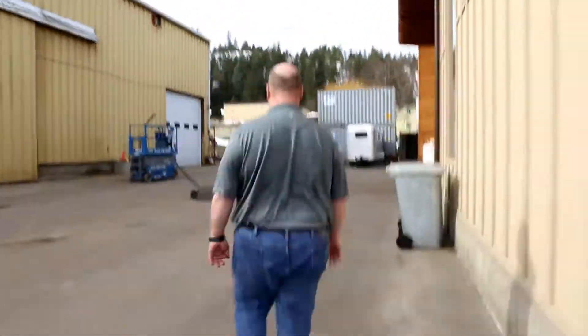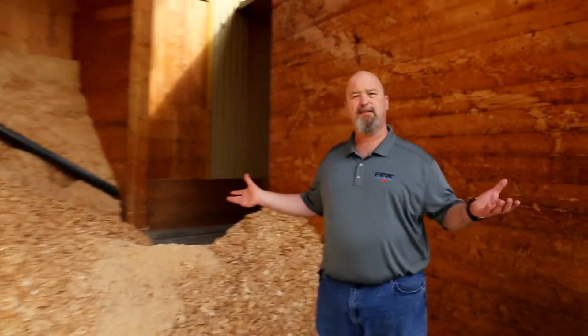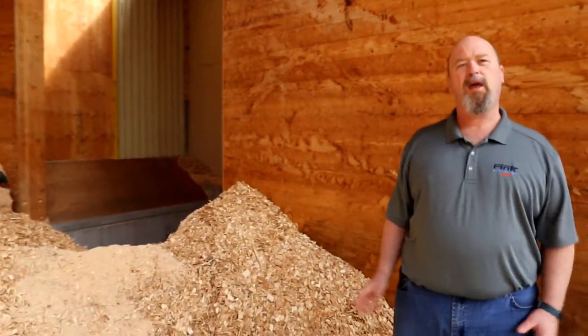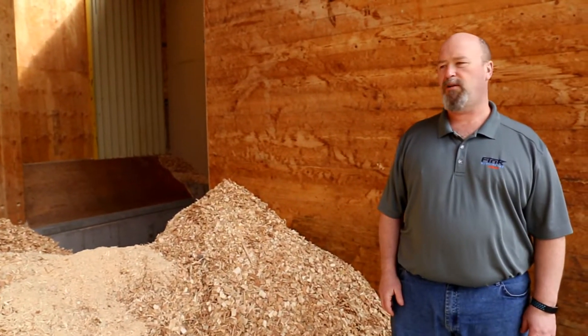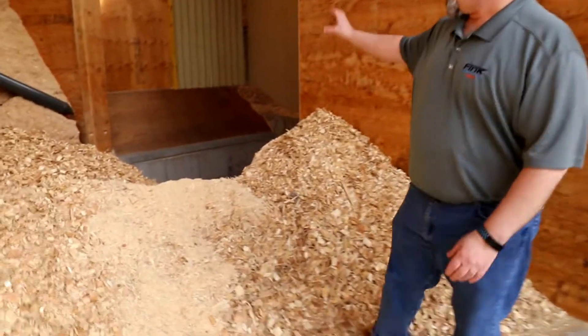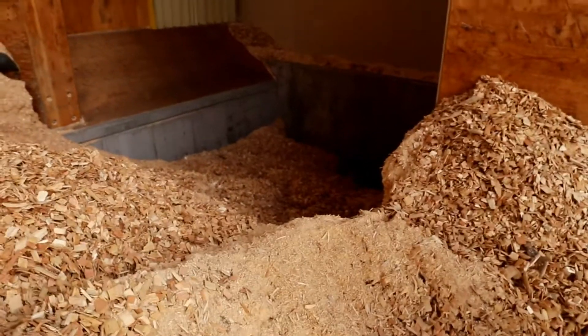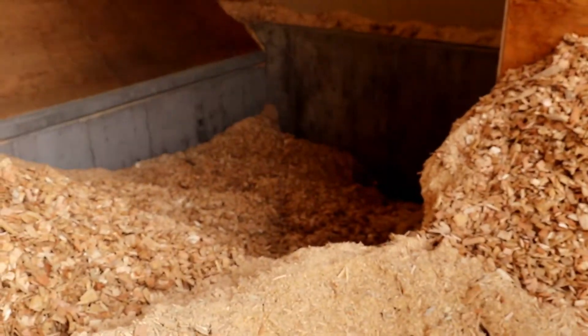Let's start with the fuel handling system. This is our fuel handling bunker. We have space for three truckloads of chips here in this facility. The chips are dumped here and pushed into the trough onto our walking floor system. From there, the chips are conveyed into the boiler building and fed into the boiler.